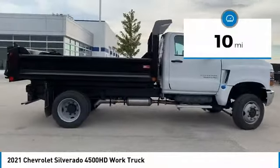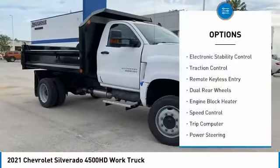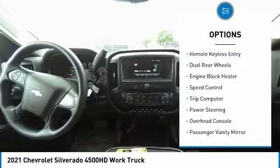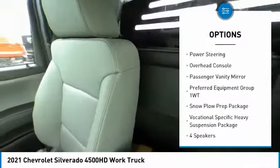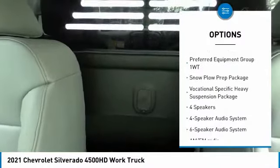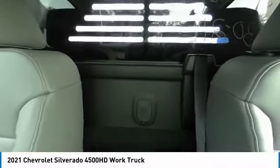This vehicle has less than 100 miles. Here are some of this vehicle's great options: electronic stability control, traction control, remote keyless entry, dual rear wheels, engine block heater, speed control, trip computer, power steering, overhead console, and passenger vanity mirror.